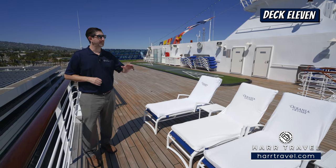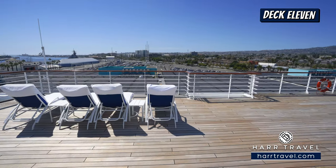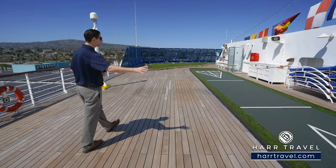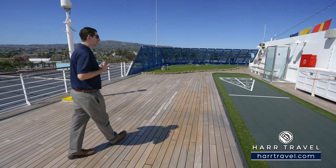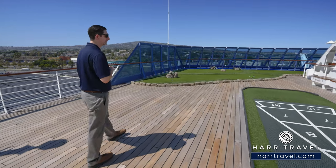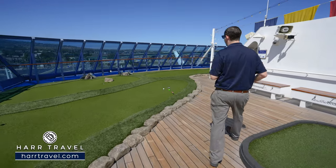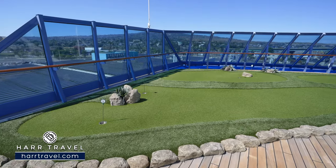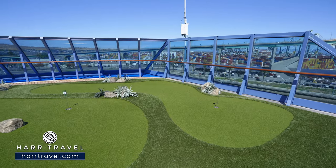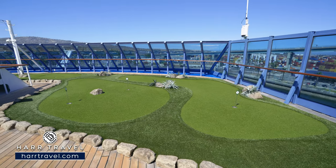At the very forward part of the ship up on deck 11, you're going to have a continuation of the sun deck. They have loungers set up and will put the rest out later as we get going. You're going to have a nice large full-size shuffleboard. Oceana is all about continuity of what you do at home — the things that you love — adding vacation elements. So you've got shuffleboard here. If you're a country club member who enjoys golfing, they've also added a putting green, so you can come up and practice your game before visiting some of the most amazing golf courses in the world.